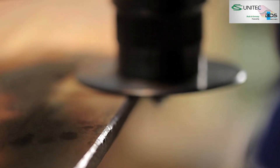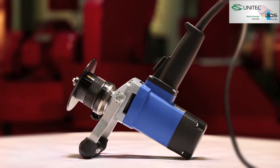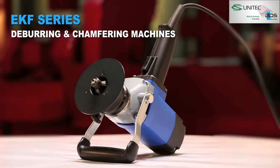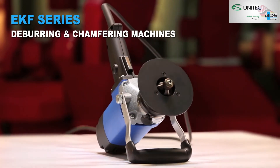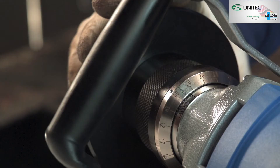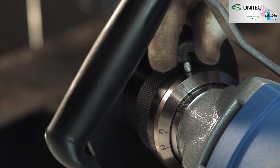Introducing the versatile EKF series of deburring and chamfering machines — the state-of-the-art handy compact edge processing machine. The BDS EKF machines can be universally used for industry and craft, in mold making and boiler manufacturing.